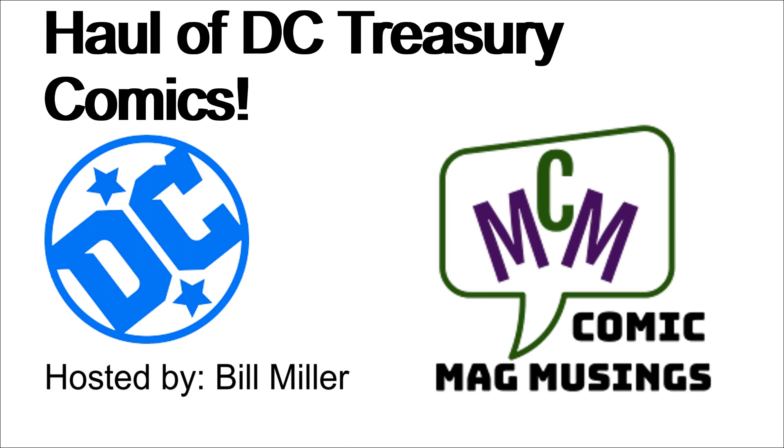Hello, comic book guys and gals, and welcome to Comic Mag Musings. This fellow is your host, Bill Miller. We have an exciting comic book treasury haul for you today — a little more than a handful of treasuries that we got not too long ago, and I'm excited to share them with you. So let's go ahead and get started.